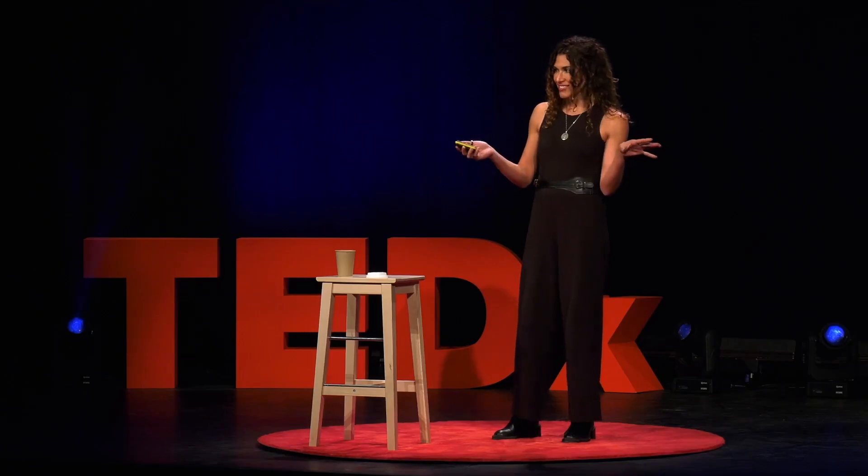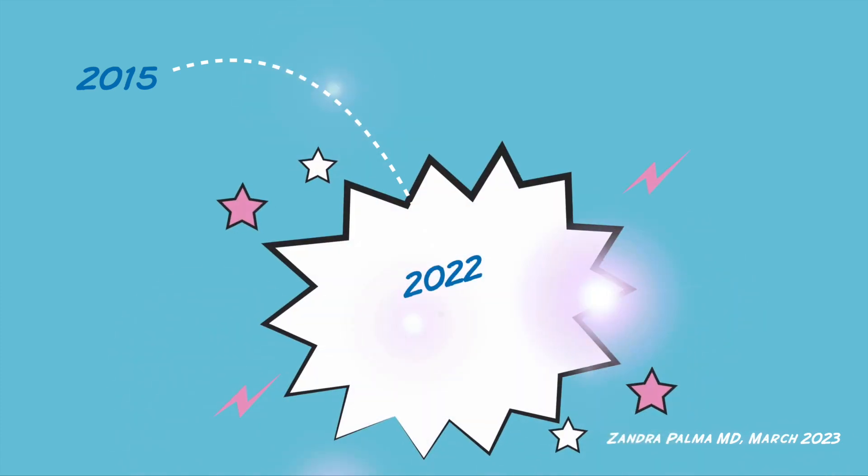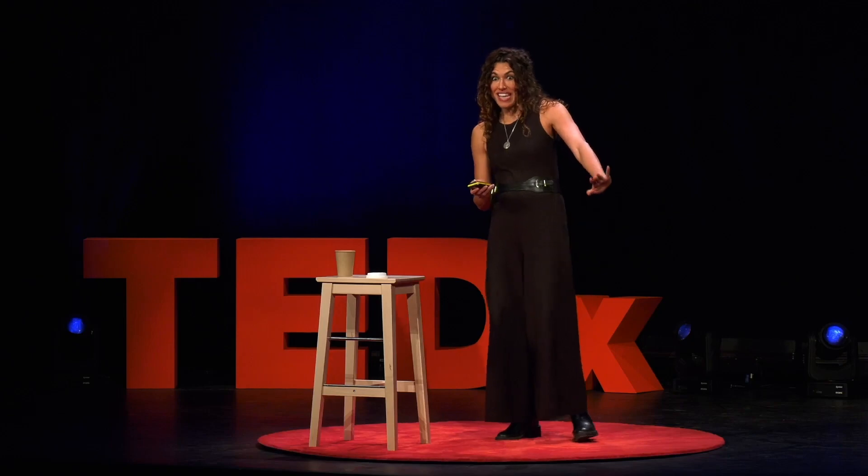Guess how much lower the new tolerable daily intake is than the last one was. Like half as much? One tenth? It was 100,000 times lower. Just a cool hundred thousand times.